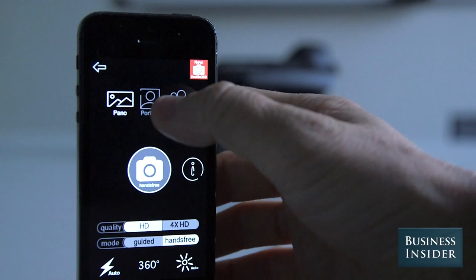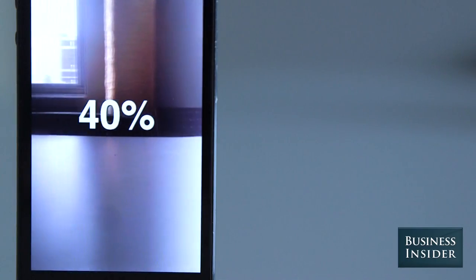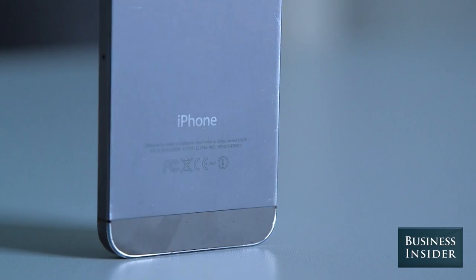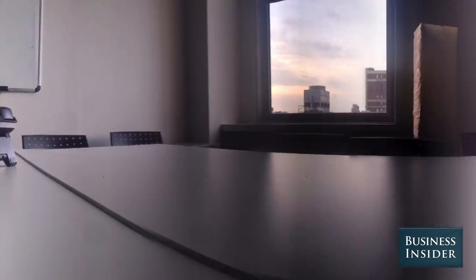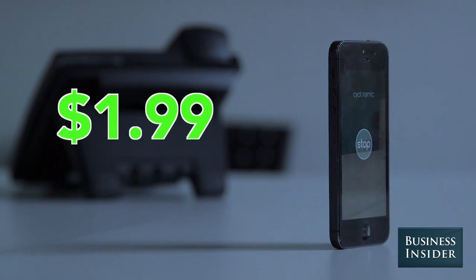Aside from a tendency to crash and some issues navigating between video and photo modes, the app definitely works. And while it offers a fun parlor trick you can use to impress your friends, you'll have to decide if the functionality itself makes it worth the price tag of $1.99.